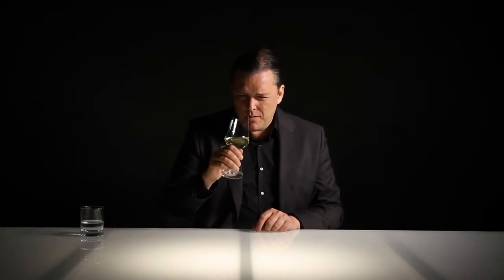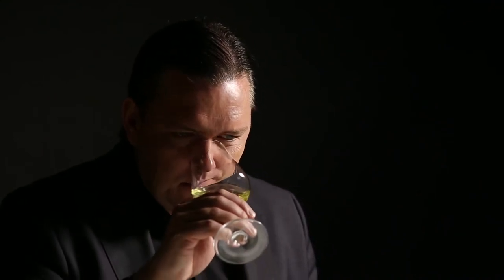Very expressive nose. Quite ripe and generous with notes of, I would say, yellow fruit. There might be a hint of oak here — something resembling a hint of cedar wood. Some nutty notes like mixed nuts, hazelnut, walnut, yellow fruit, and some floral hints. Feels like a quite aromatic variety.